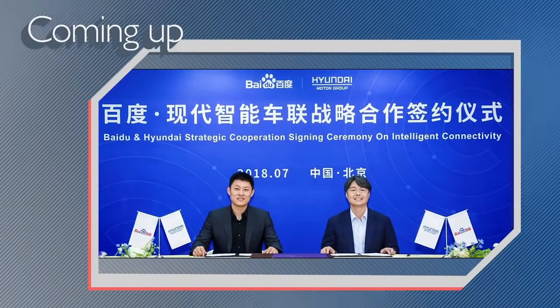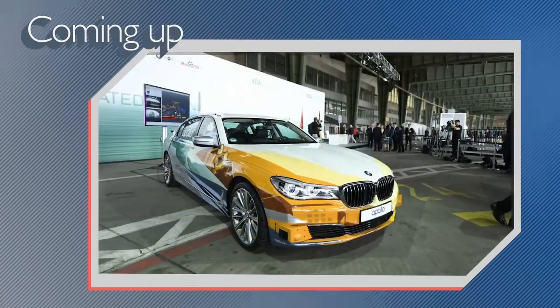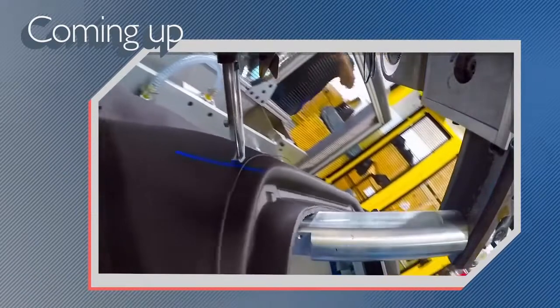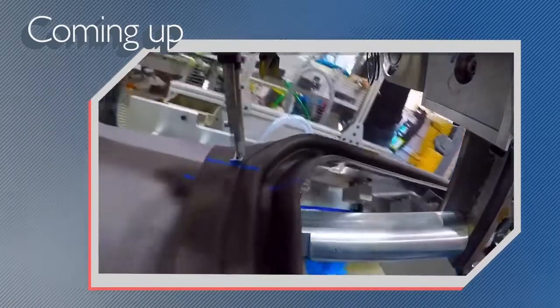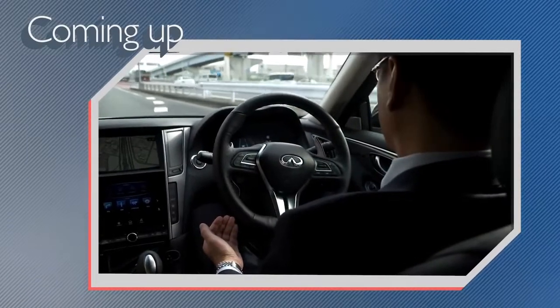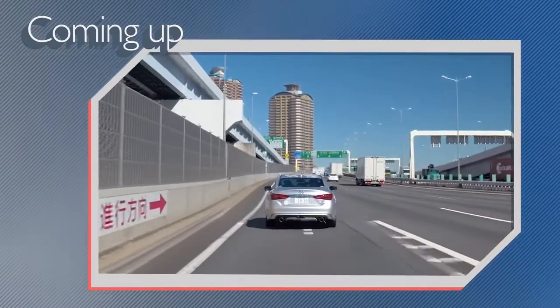On today's show: China's Baidu teams up with BMW and Hyundai to develop connected and autonomous technology; one supplier develops a faster way to stitch instrument panels together; and Nissan explains how it's preparing for the technological change coming to the auto industry. All that and more coming right up on Autoline Daily.